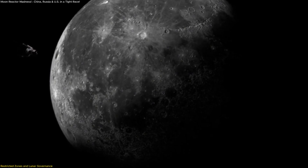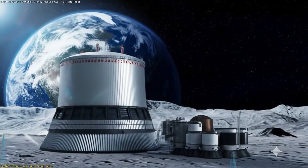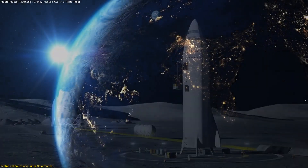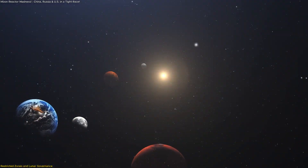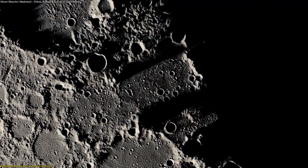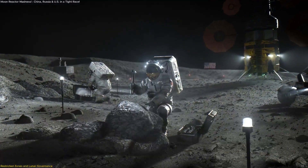As moon missions advance, the discussion is no longer just about landing spacecraft — it's about how activities on the lunar surface are managed, accessed, and protected. A central issue emerging from the push toward nuclear reactors is the concept of restricted zones: designated areas around key installations that may be off-limits to other nations for safety or operational purposes. The Outer Space Treaty of 1967, which forms the legal foundation for space activity, prohibits any nation from claiming territory on the moon, but does not clearly define operational control of an area when permanent infrastructure such as a nuclear reactor is involved. Countries may establish safety zones around reactors to prevent interference, protect personnel, and avoid environmental hazards.